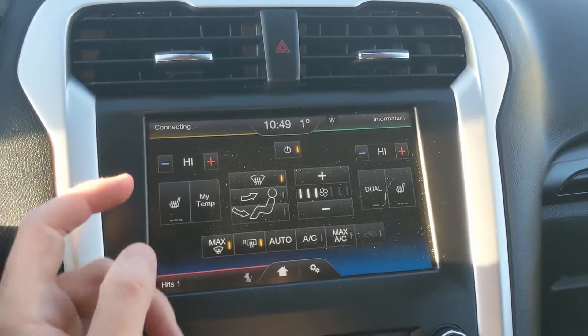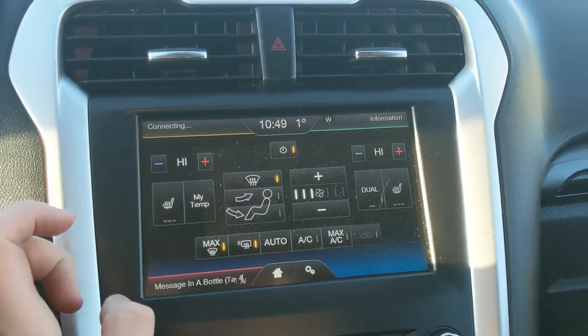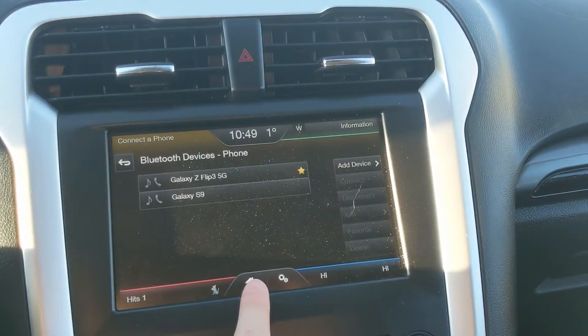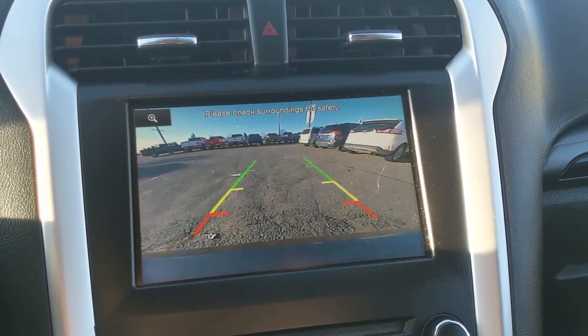In the bottom right you have your digital climate controls with dual-zone front climate and heated front seats, so you can stay cozy in the colder months. In the top right you have your information screen, and in the top left your Bluetooth phone controls. Shifting into reverse, you also have a backup camera so you can see where you're going.